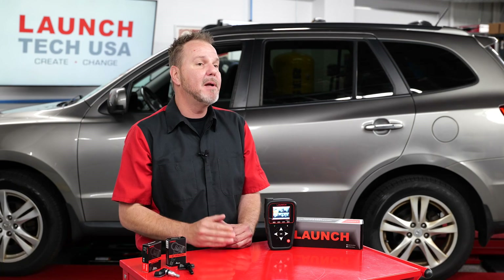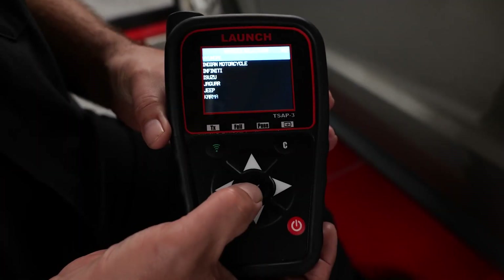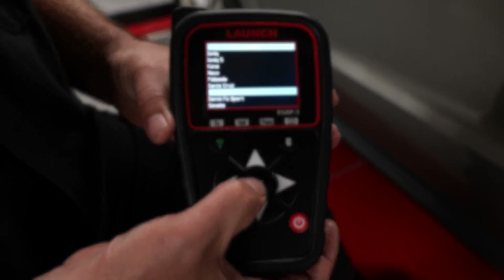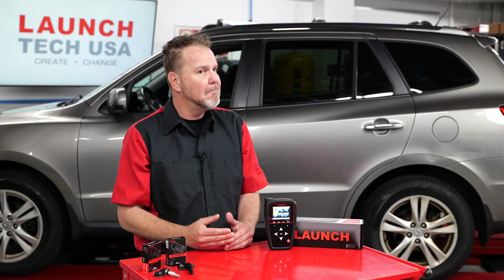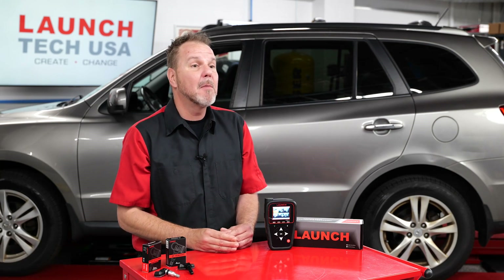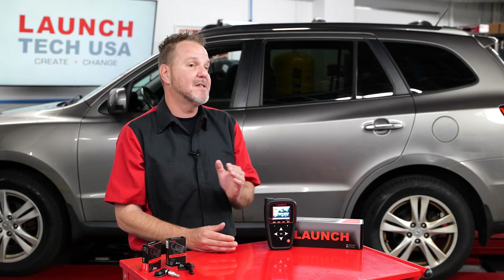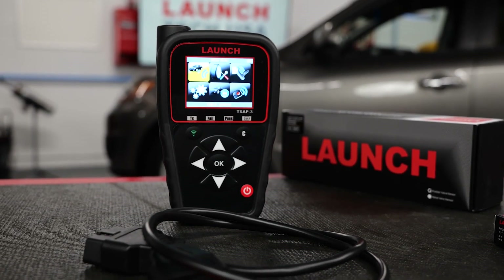It has never been more important for technicians and service facilities to use a high-quality TPMS diagnostic service tool and quality TPMS sensor replacements. I have the solution for you — one of the top TPMS aftermarket tool solutions on the market today: the Launch TSA P3 TPMS diagnostic tool.